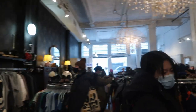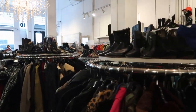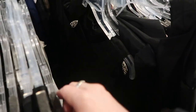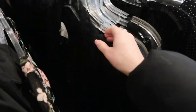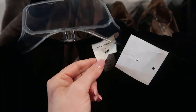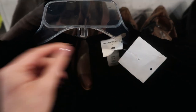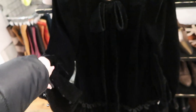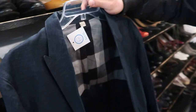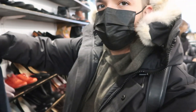Honestly not finding much at all at Beacon's — I have a feeling it's just really picked through being later on a Saturday. Not even finding any maybes. The only thing I found is this Vampire's Wife with H&M dress — it's really cool, like a velvet dress with long sleeves, ruffles at the bottom, and a bow. We had a similar cape style that sold right away, so I think we're gonna get this one. Spencer found a nice Burberry blazer for himself that actually fit him really well.